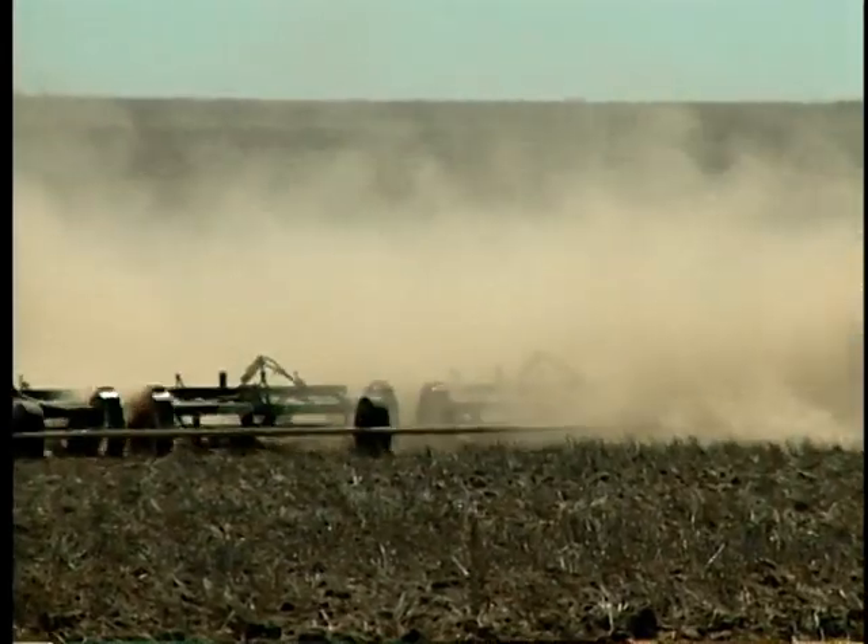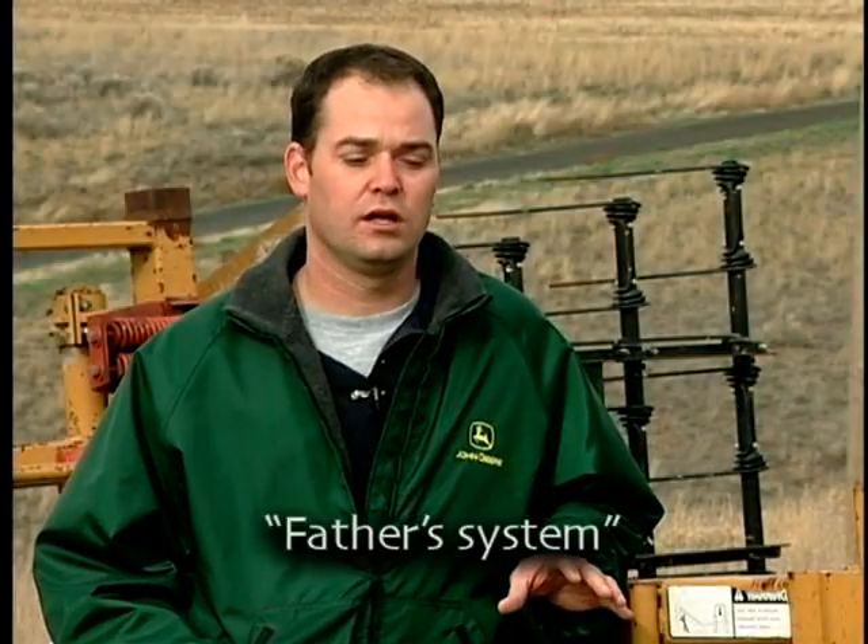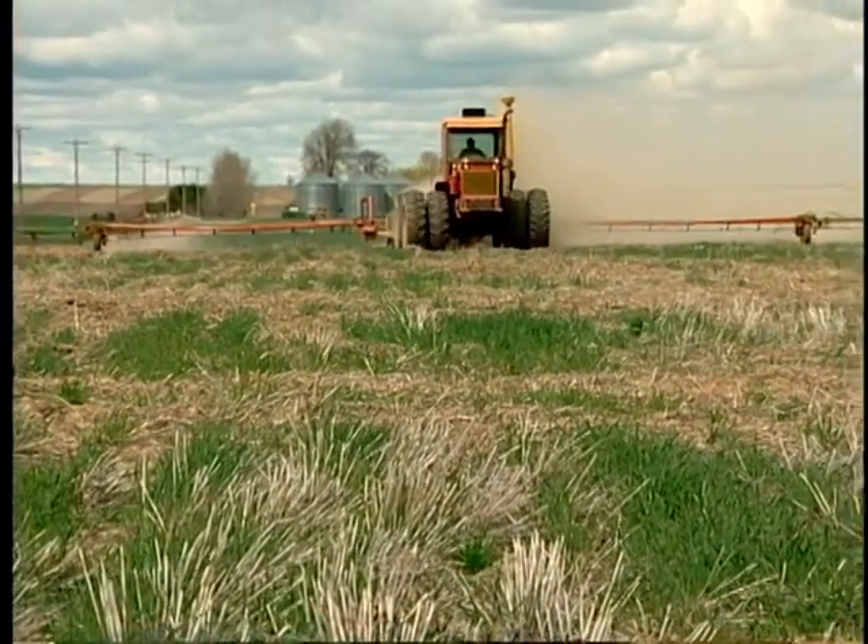The system changed a little bit over the years, but basically the rod weeder remained unchanged over time. The system my father used changed somewhat — he had more chemicals available and was able to use glyphosate in the spring. He normally used the chisel plow in the fall after harvest as well, but in the spring he might have used glyphosate depending on the year. Most of the time he used a cultivator, two or sometimes three passes with a cultivator, and then rod weeders.